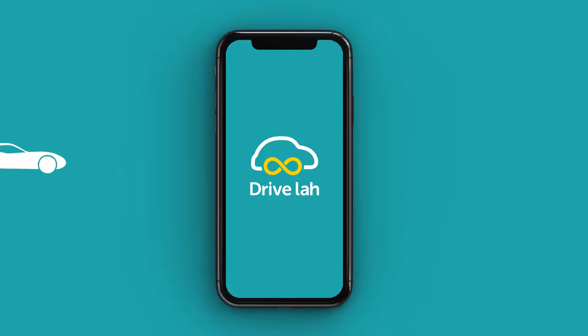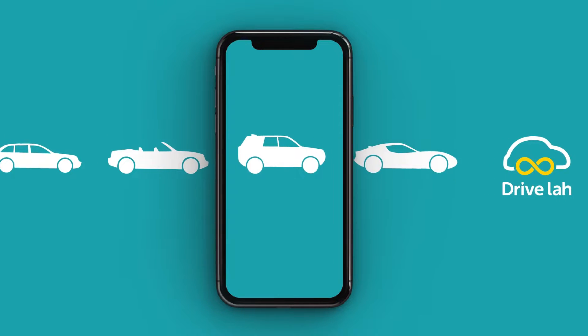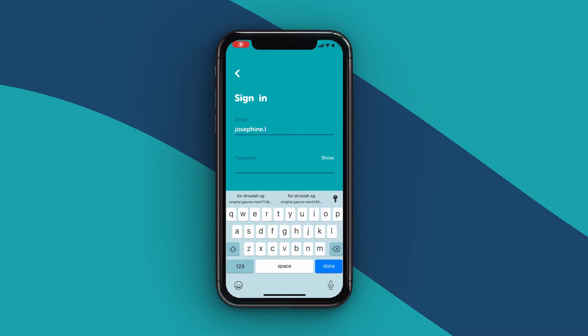Hi, and welcome to DriveLaw. So you are ready to rent a car, but not sure about how DriveLaw works? Don't worry, and let us show you how fast and convenient it is to book a car with us. If you haven't done this yet, download our app on your phone and sign in.